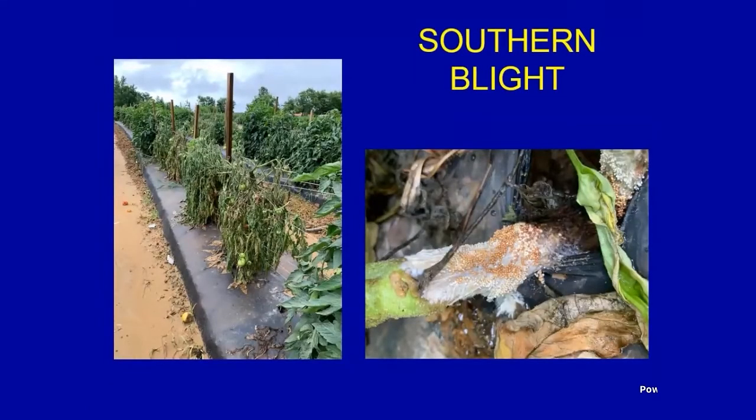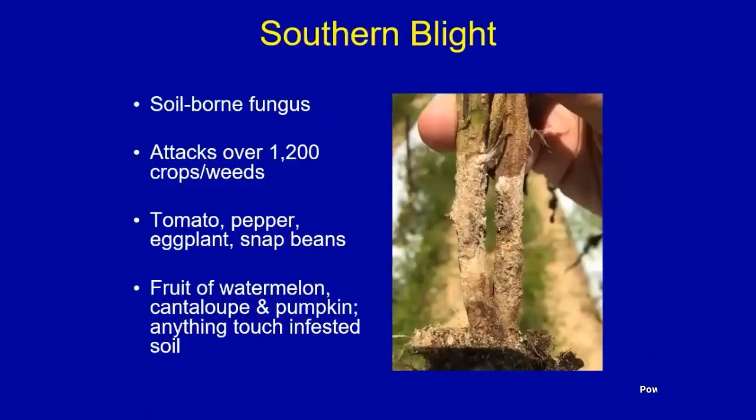Southern blight is a disease I probably see more in commercial fields than in backyard gardens, which is good for home gardeners. It's a major problem on many crops — another soil-borne fungal disease that causes white fungal growth on the stem or any plant part touching the soil. It attacks over 1,200 crops and weeds. Vegetable-wise, tomatoes, peppers, eggplants, and snap beans are all susceptible, as well as all cucurbits. I often see this on watermelon, cantaloupe, and pumpkin fruit that are touching the soil.